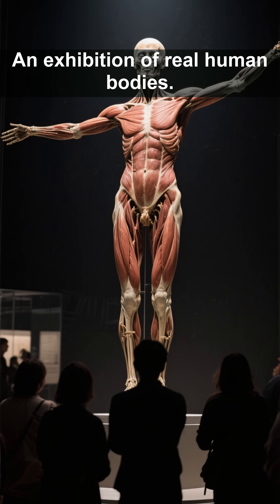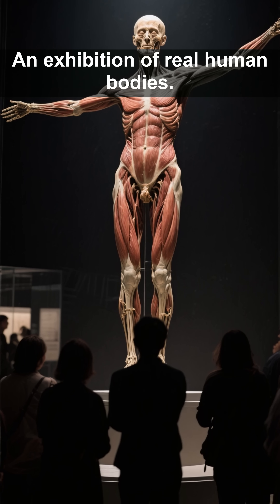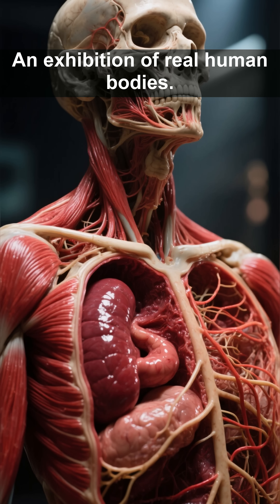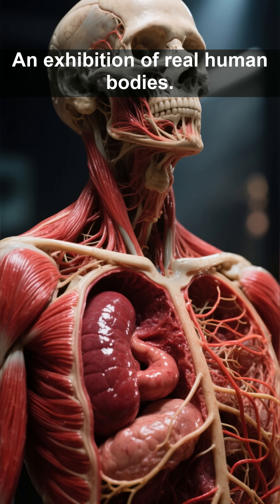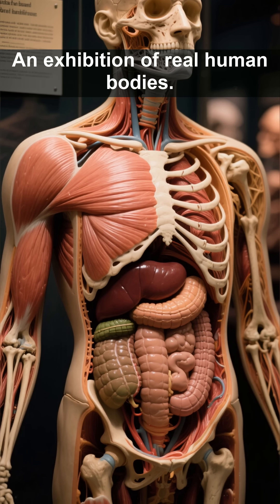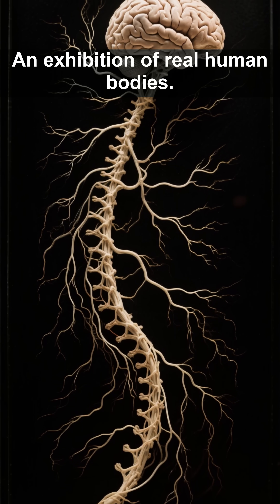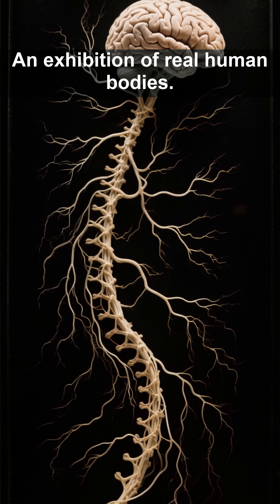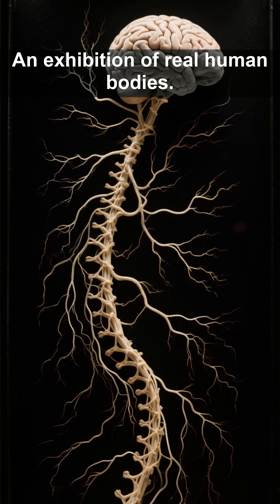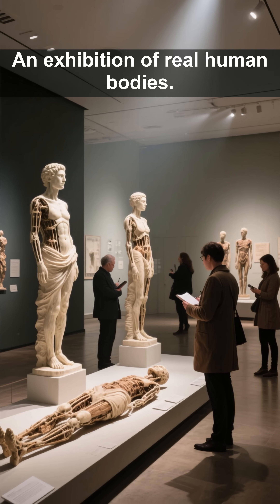Step into the extraordinary. At the Real Bodies Exhibition, the human form is not just displayed — it's revealed. Muscles ripple, organs glisten, and nerves branch like lightning across the canvas of flesh. Every layer tells a story of life, movement, and mystery. From the sinews that power motion to the delicate web of nerves that transmit thought, this exhibition invites you to witness the raw architecture of existence. It's science. It's art. It's humanity — exposed and exalted.